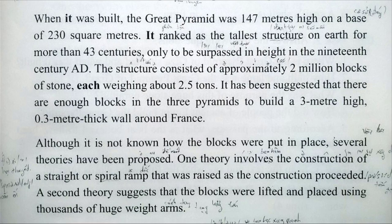It ranked as the tallest structure on Earth for more than 43 centuries, only to be surpassed in height in the 19th century A.D. The structure consists of approximately 2 million blocks of stone, each weighing about 2.5 tonnes.